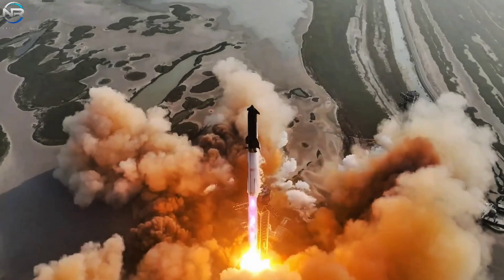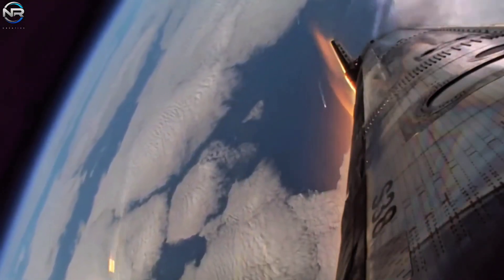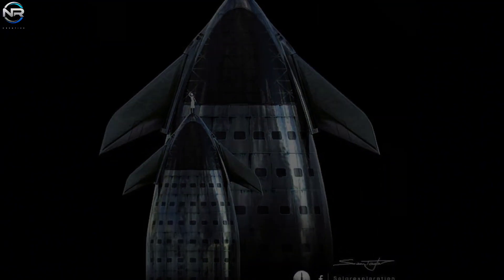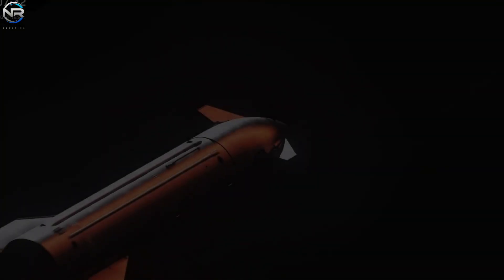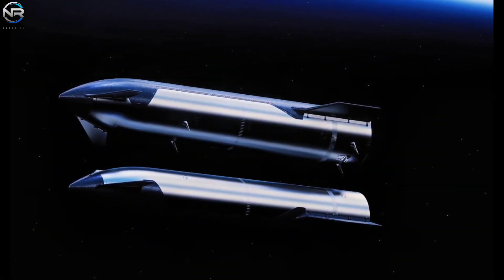Flight 11 once again demonstrated that Starship can achieve incredible feats. The mission not only met its objectives but also highlighted key improvements across multiple systems, laying a solid foundation for future development. The highly anticipated launch of a revised version of Starship, dubbed V3, is just around the corner. SpaceX has been teasing this next-generation model, which has the potential to radically improve Starship through design modifications, performance enhancements, full reusability, expanded missions, and orbital refueling capabilities.